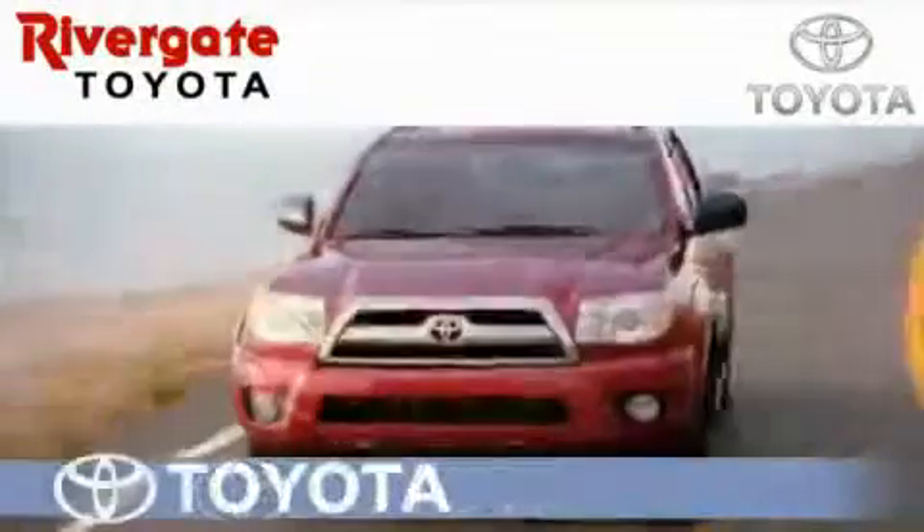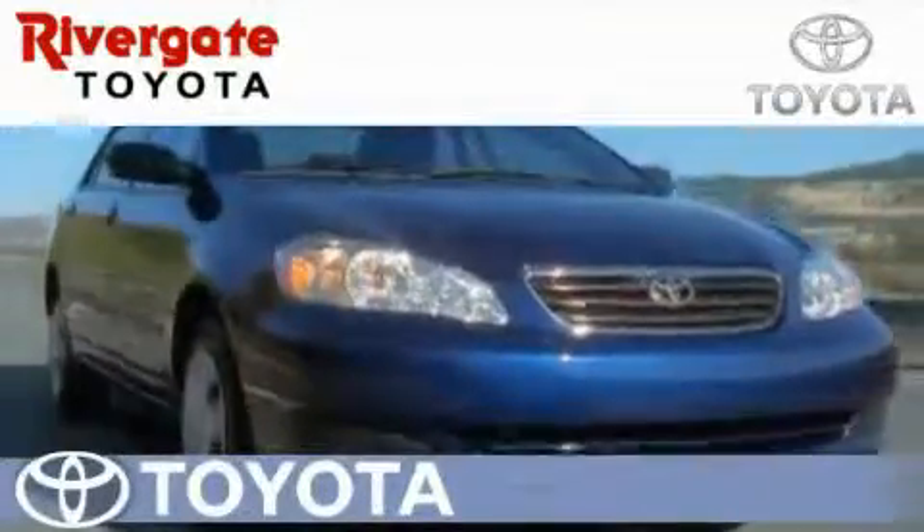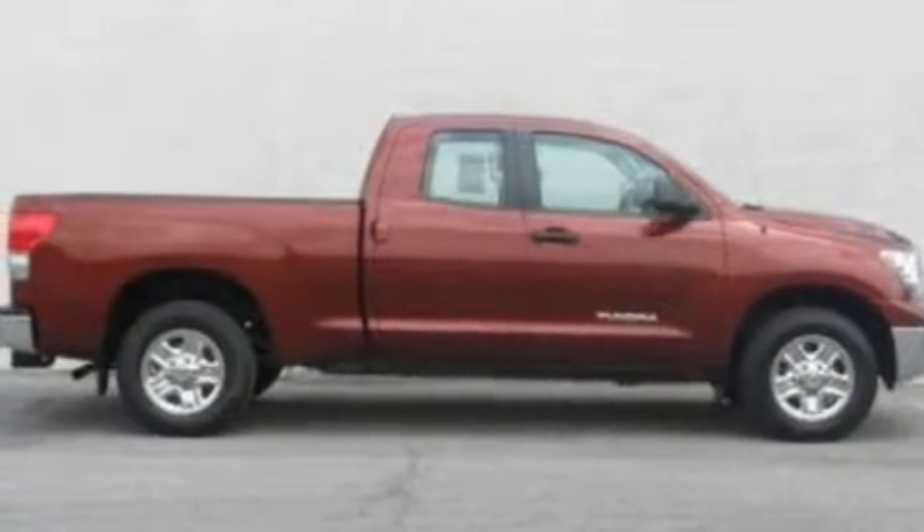Welcome to Rivergate Toyota Scion, the number one certified Toyota dealer in Tennessee and home of the best deals. This is a certified pre-owned 2008 Toyota Tundra. It has the power to move what you need, and the look too.